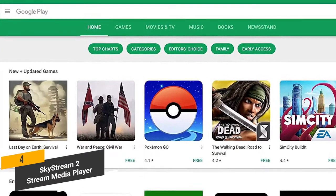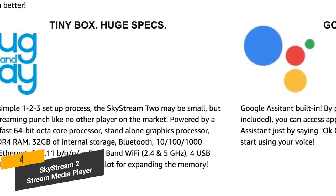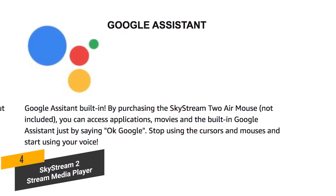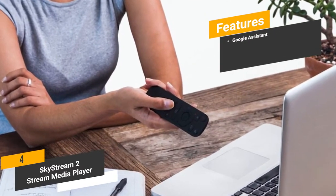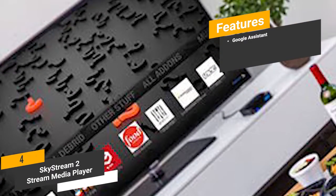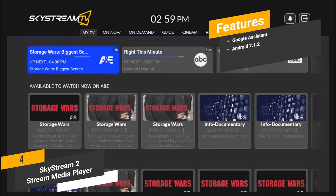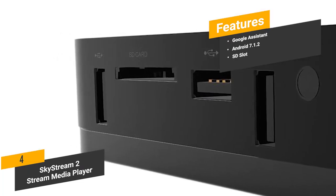Access to the Google Play Store will give you the ability to download thousands of different apps. This device has the latest version of Android already loaded on, so you won't encounter any issues whatsoever. It also has Google Assistant built in, which will let you control a variety of devices with the touch of a button. Features include Google Assistant for a wide range of tasks, Android 7.1.2 for the best possible performance, and an SD slot to expand your storage whenever necessary.